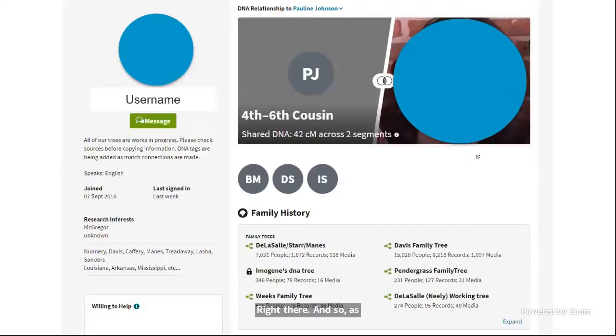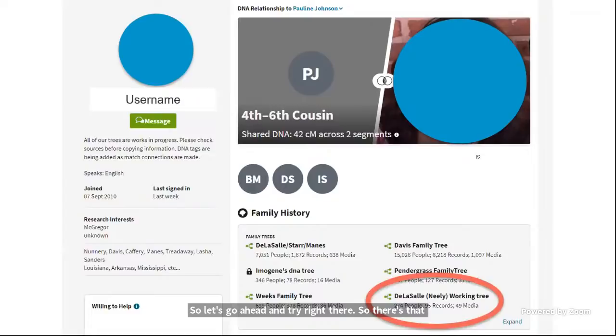Here is some information I found about the user, including the family trees they have created. I can also see how she matches with mom and other user kits she manages. What tree should I focus on first? I think about surnames I've already seen — I know I've seen De La Salle and Neely in the tree for match twelve. This user has quite a few good trees to explore, and because she's managing these kits and she matches mom, I know there's probably some connection I need to figure out.